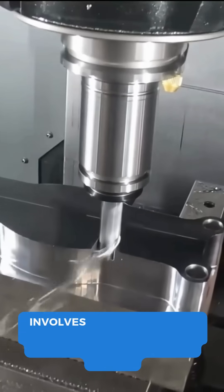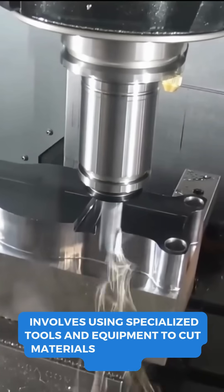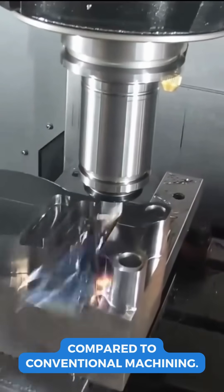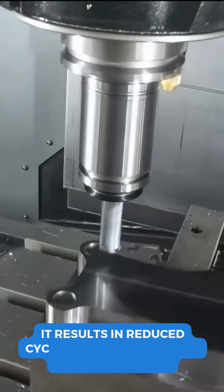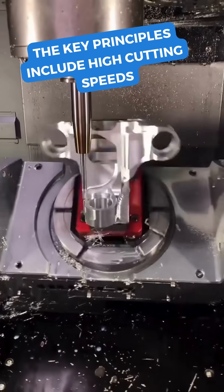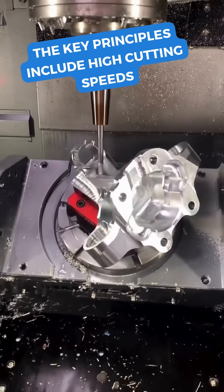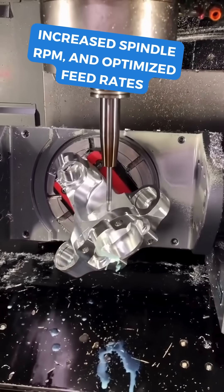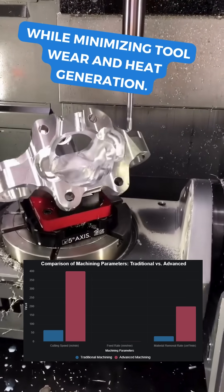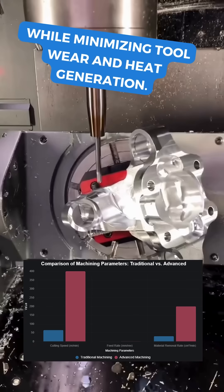High-speed machining involves using specialized tools and equipment to cut materials at much higher speeds compared to conventional machining. It results in reduced cycle times and improved surface finishes. The key principles include high cutting speeds, increased spindle RPM, and optimized feed rates. These factors help achieve precise cuts while minimizing tool wear and heat generation.